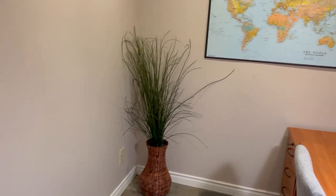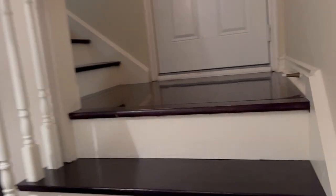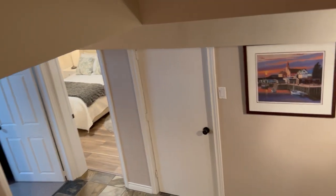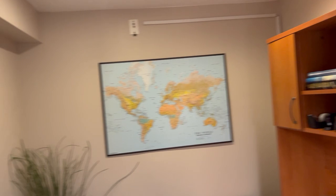Another nice benefit is the ceiling height is pretty good down here. I'll do a quick walk-out to show you there is a window on this side — it's hidden on the other side — which is useful in case you wanted to put in a bathroom, because all the plumbing has been roughed in for this area to be converted into a bathroom if you would like.